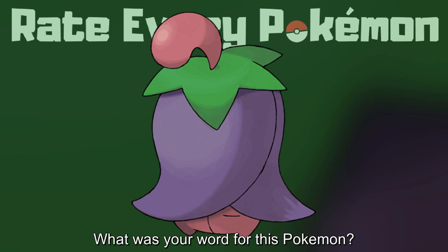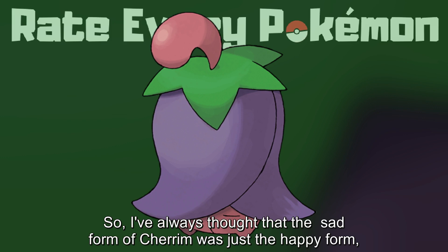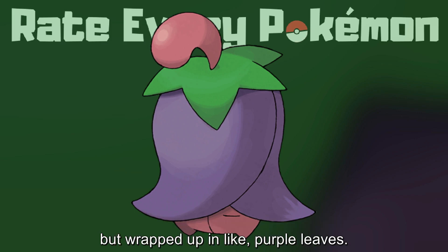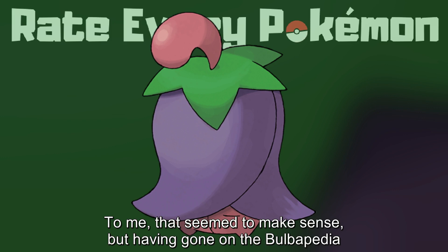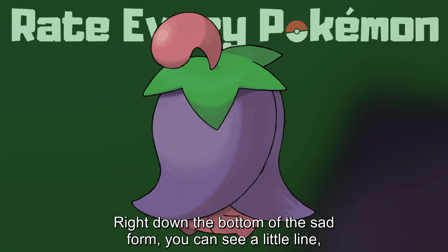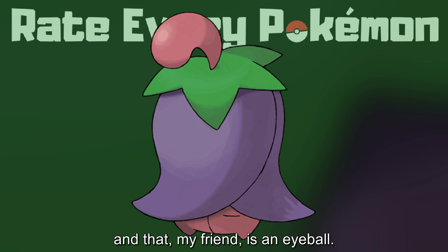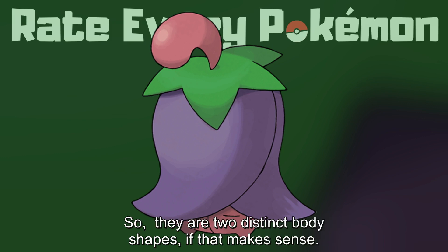What was your word for this Pokémon? My word for this Pokémon was leg eyes. I've always thought that the sad form of Cherrim was just the happy form but wrapped up in purple leaves. But having gone on the Bulbapedia page today, I can see I was wrong. Right down the bottom of the sad form, you can see a little line — and that, my friend, is an eyeball. The eyes are on the bottom of the sad form and on the top of the happy form, so they are two distinct body shapes.